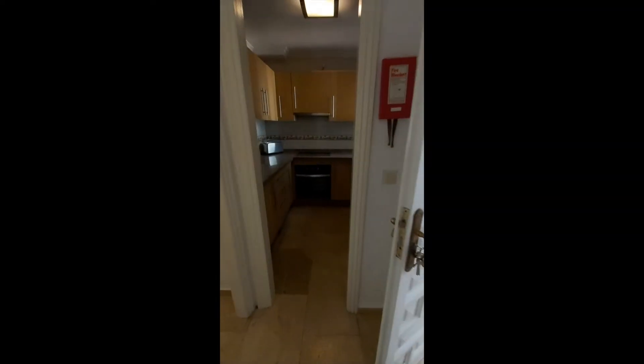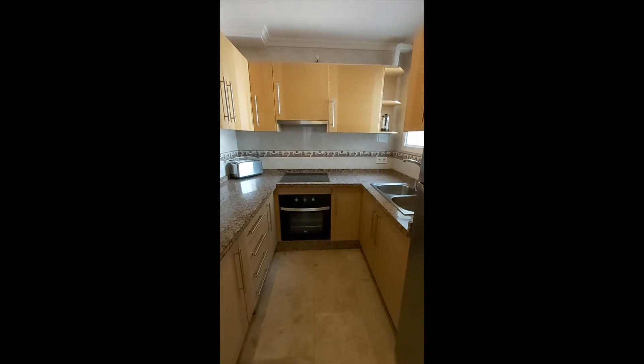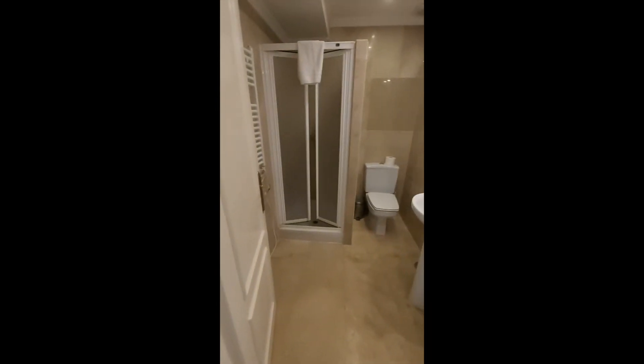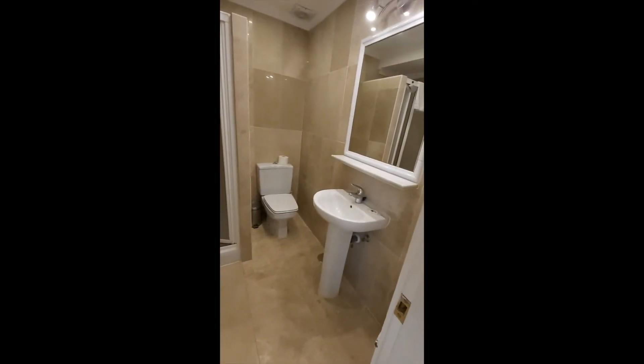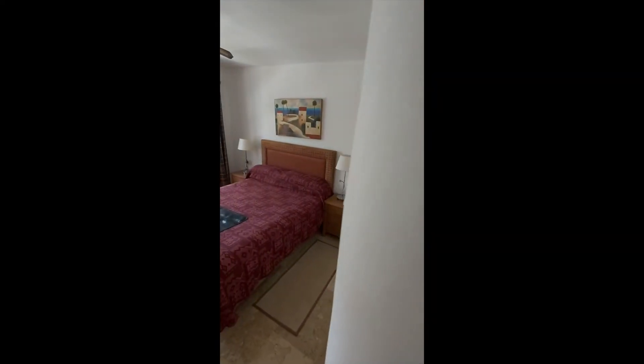And the kitchen. Through here is the master bedroom, which also backs out onto the garden. Really good size.